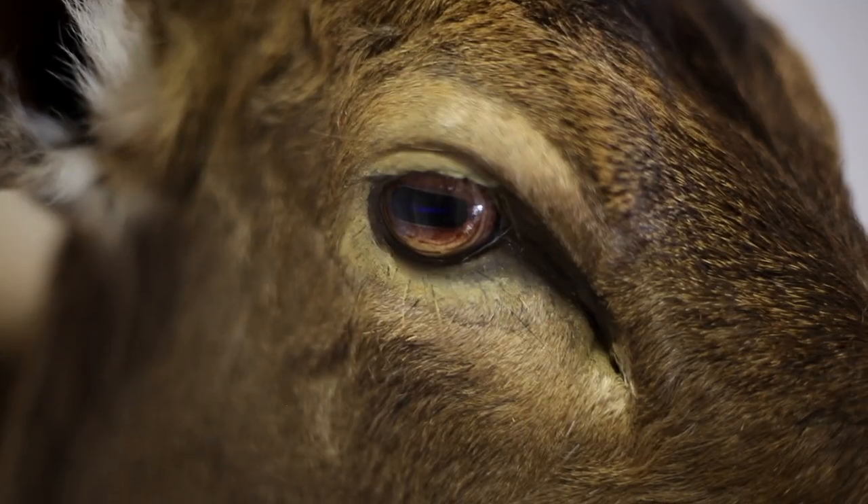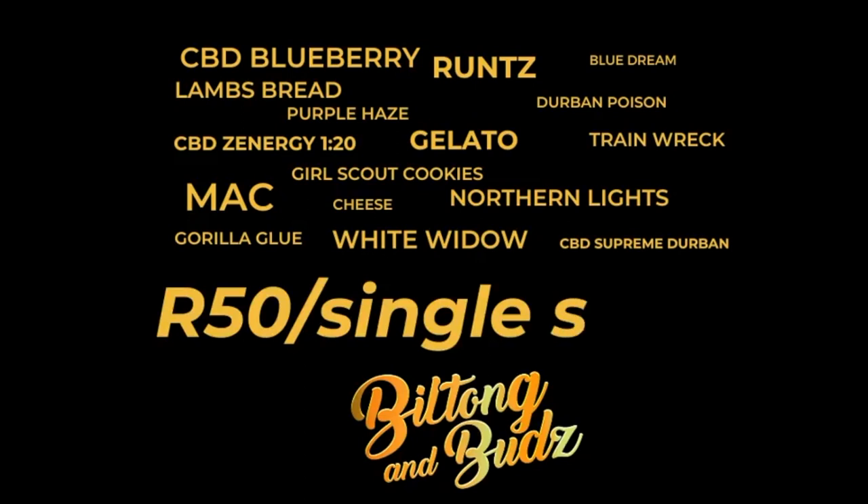We also have our own range of genetics that we are happy to make available to you guys at the cheapest possible prices. Want to give a strain a go? Get a single seed for 50 bucks. Know what you want? Get a 3, 5, or 10 pack — and remember, you get free seeds with every order.